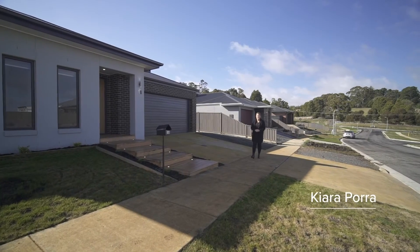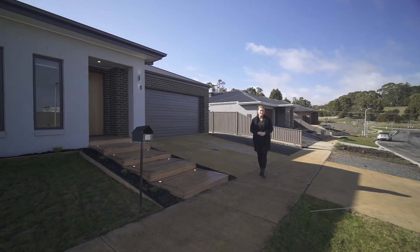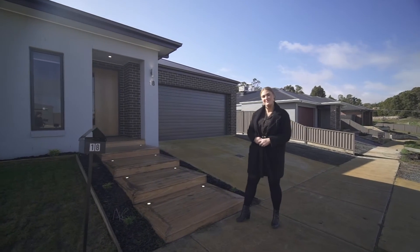Hi guys, Kiara Pora from Magrara Estate Agents, and today Sean and I introduce to you number 18 Home Valley Chase here in Brownhill. An impressive 12-month-old Hotondo home we absolutely can't wait to show you through. Let's take a look.